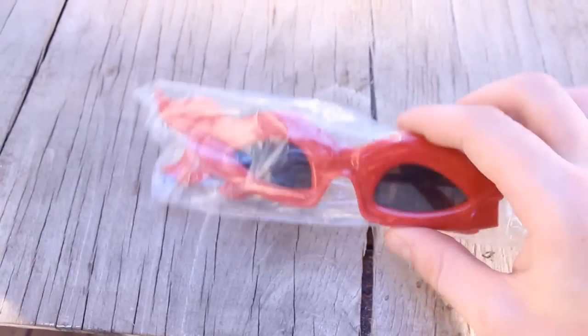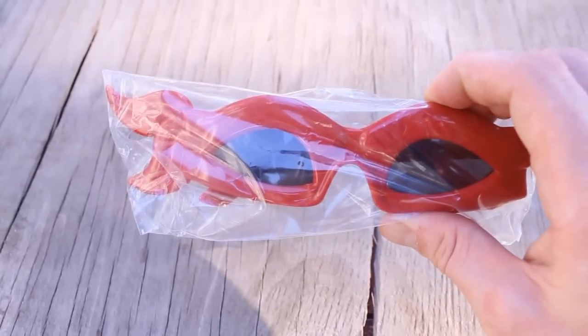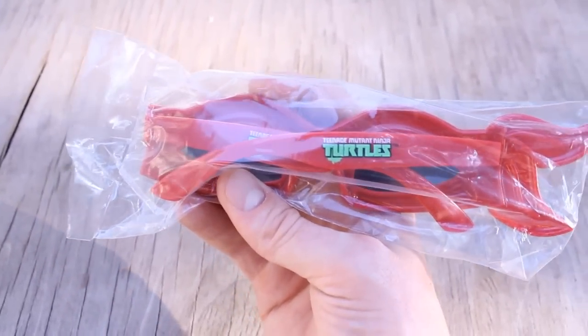Next up we have the Teenage Mutant Ninja Turtle glasses. I think these are Raphael's — the red Mutant Ninja Turtle is Raphael. And yeah, as you can see here, Teenage Mutant Ninja Turtles.